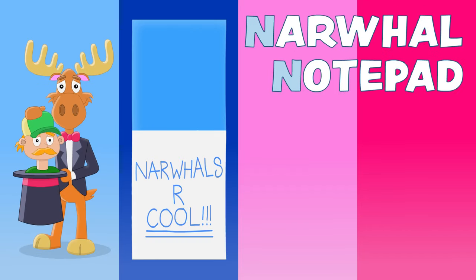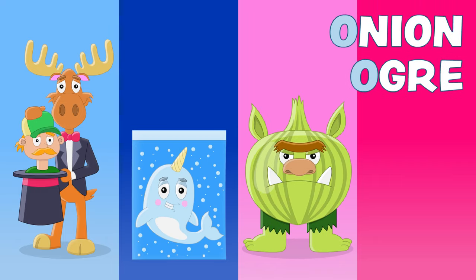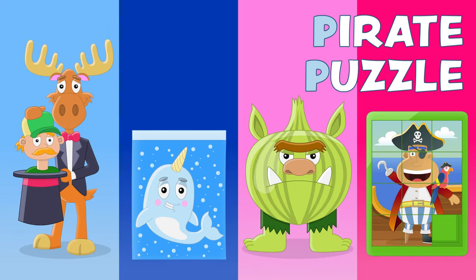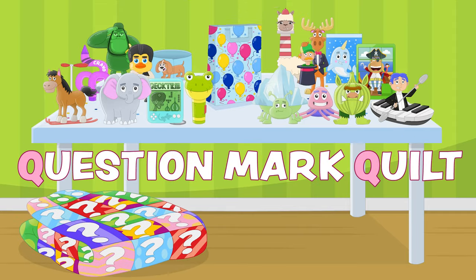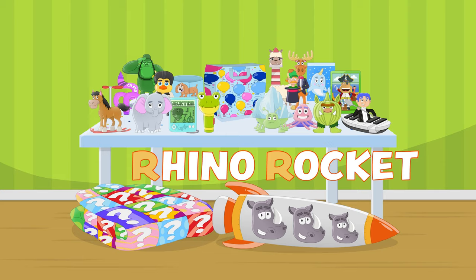And N, it's an owl notepad. And O, it's an onion ogre. And P, it's a pirate puzzle. Then comes Q, it's a question mark. Then comes R, it's a rhino rocket.